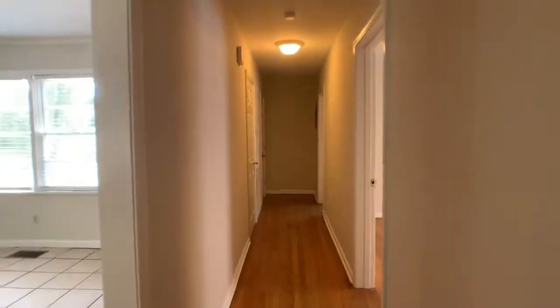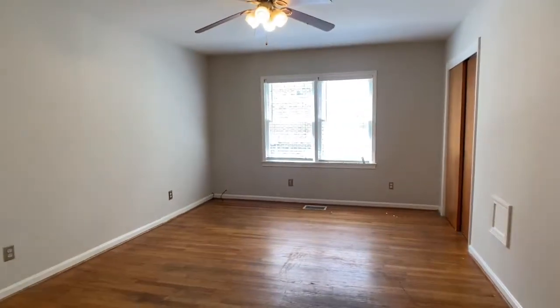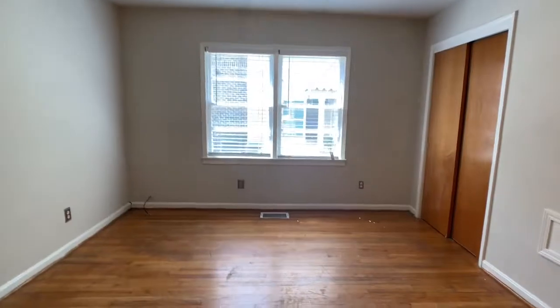Back into the hallway, headed to the second bedroom — another good-sized bedroom with a ceiling fan and double closet.